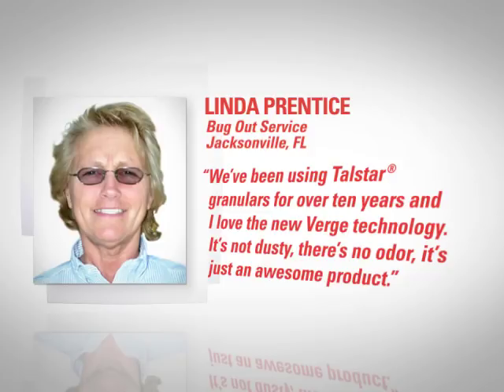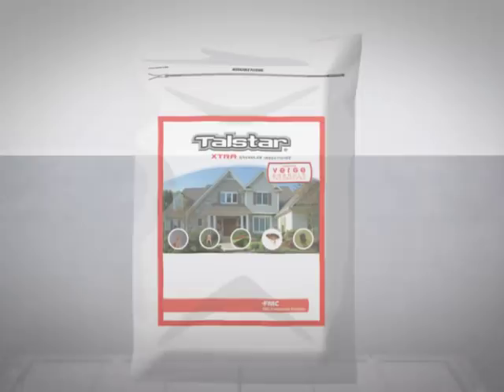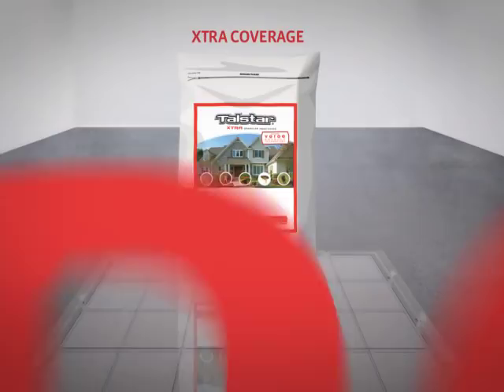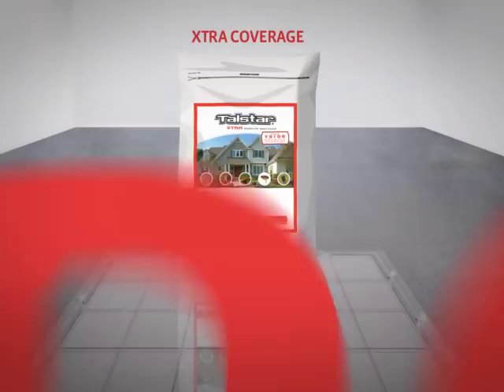A granular formulation has never been this fully equipped. Discover how the extra benefits of Telstar Extra featuring Verge Granule Technology can kick your outdoor pest control into high gear. For more information about Telstar Extra featuring Verge Granule Technology and other products from FMC, visit fmcprosolutions.com or contact your FMC Market Specialist or local FMC Distributor.